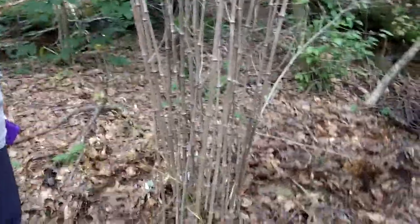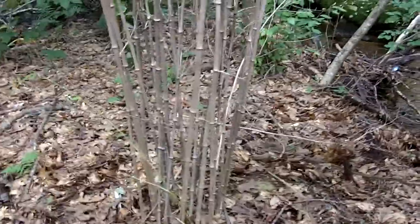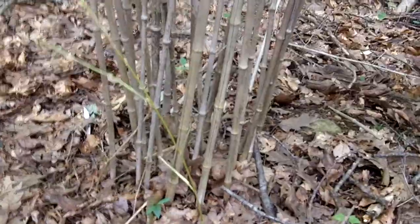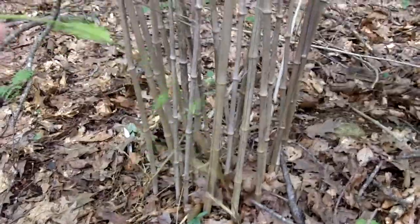a natural colony of Phyllostachys aureosulcata. I will move the camera in slowly so that you can see the bottom of it and you can see the branch — the cane — the small, very small culm that's alive.